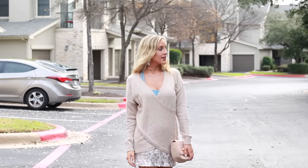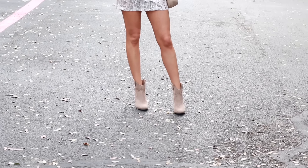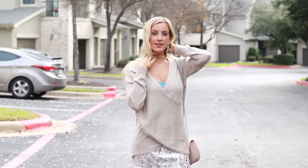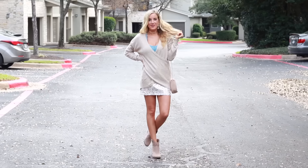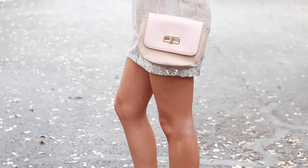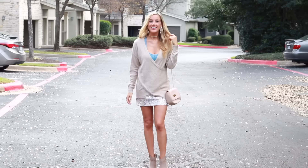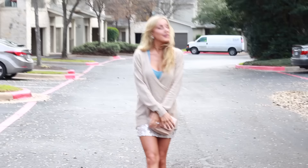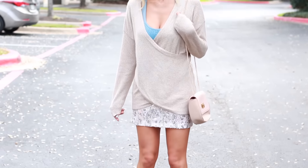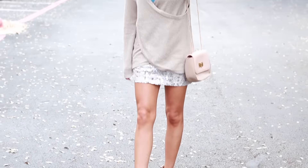For my outfit, I mixed a couple of cozy pieces with this sparkly sequin skirt to create a casual yet sparkly and festive holiday look. My earrings, sweater, and skirt are actually all from Forever 21, while my booties and my bag are both from Target.